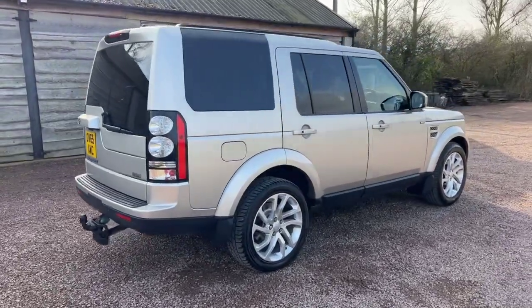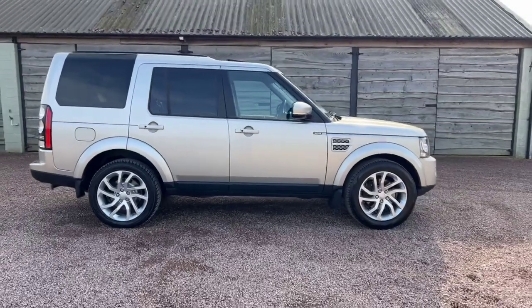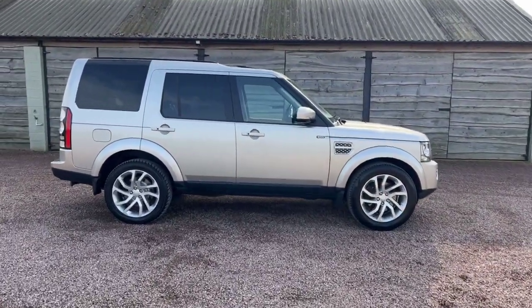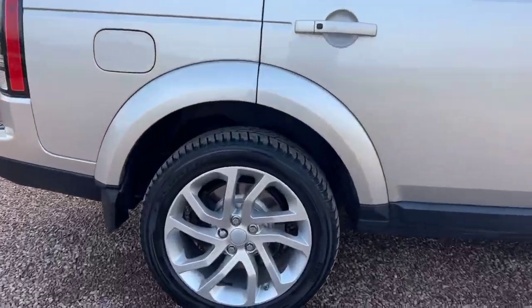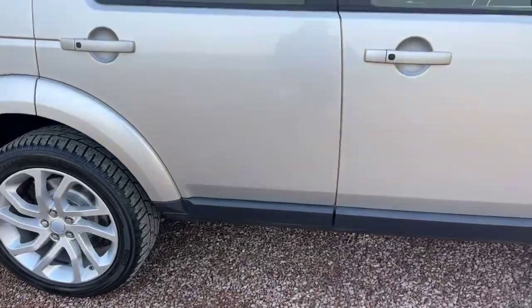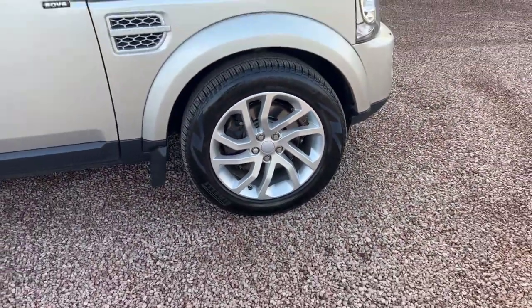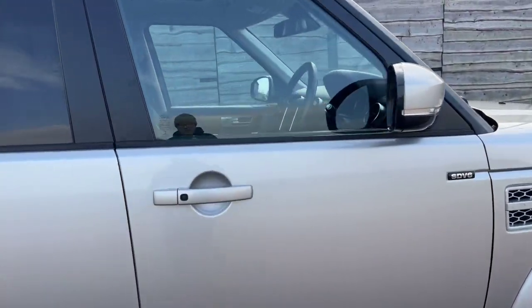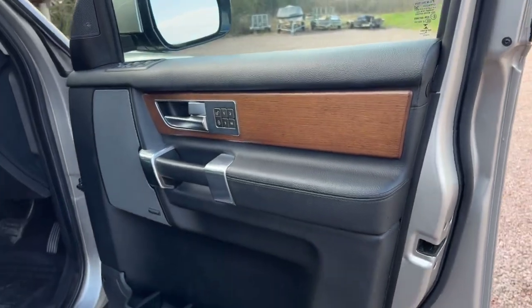The paintwork looks all original and is in lovely condition — nice and clean, original inside and out. This one hasn't been knocked about. There are the new discs. The wheels look to be original and have not been refurbished. It has tyre pressure monitoring and keyless entry. Being the HSE model, it's very well specced — SDV6.